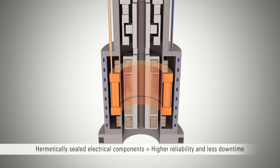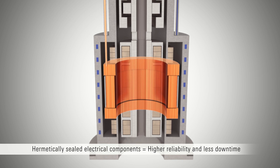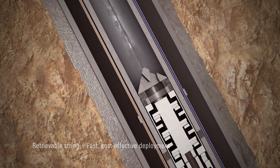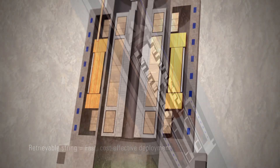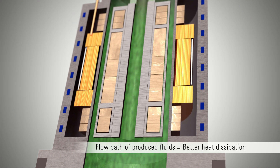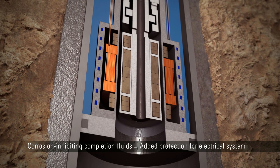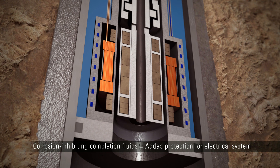Isolating the electrical components in the annulus provides higher overall reliability, which equates to less downtime. The retrievable string is conveyed by slickline for fast and cost-effective deployment with no need for a rig. The produced fluids flow through and around the motor rotor, which dissipates significant heat. The annular space can be filled with corrosion-inhibiting completion fluids to further protect all of the isolated electrical components.